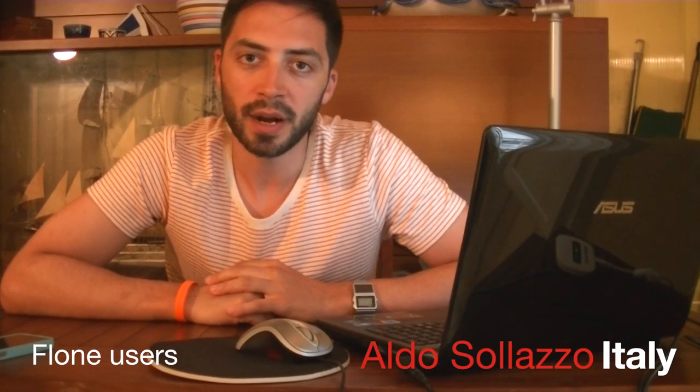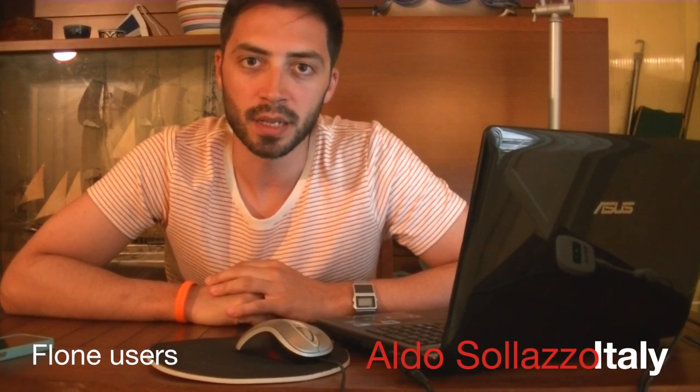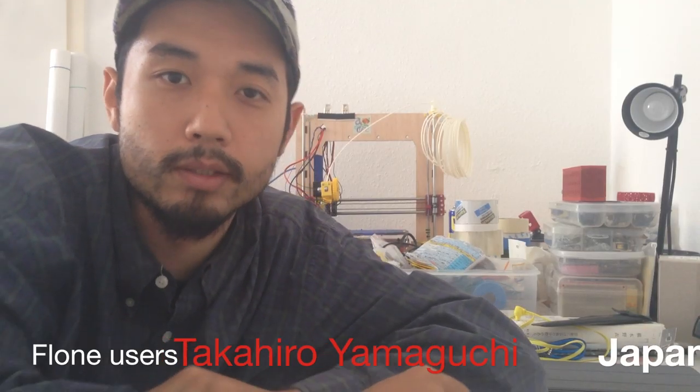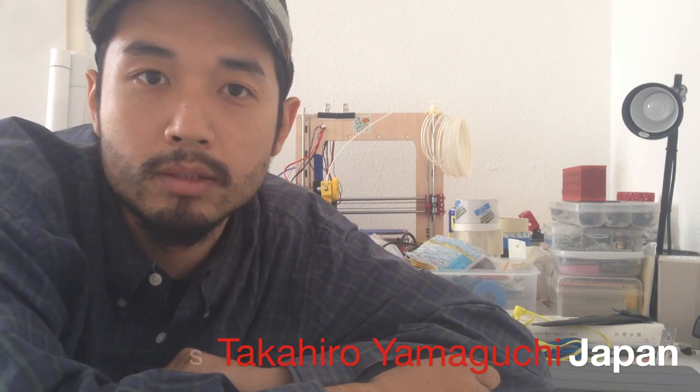I'm Aldo Solazzo. I'm the director of Newman Architecture and FabLab through Zinone. We are a hack lab located in the countryside in New Haven, kind of an isolated environment. My name is Tatahiro Yamaguchi. I'm a media artist from Japan.